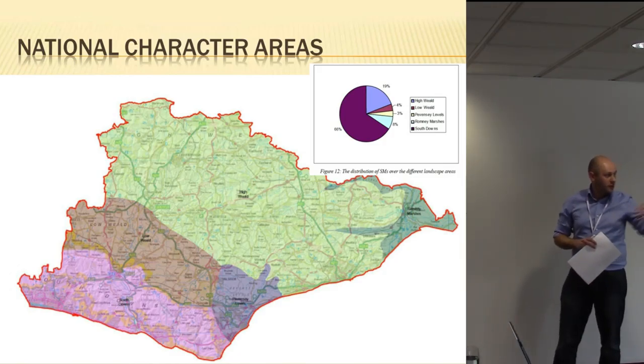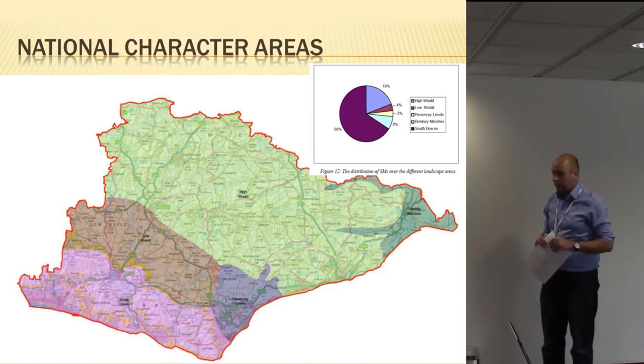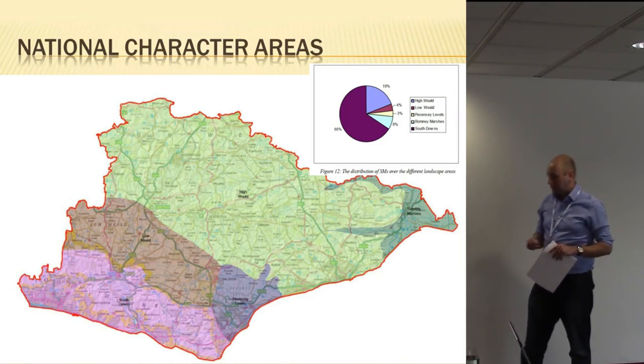As you can see just from that pie chart, the vast majority — not surprisingly — were using the South Downs. But interestingly, areas like the High Weald actually had a very low percentage.